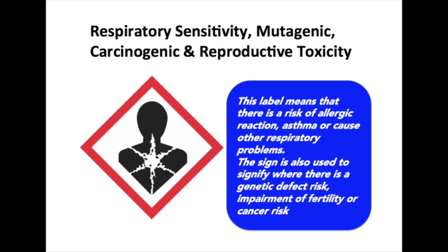This label means that there is a risk of allergic reaction or causing other respiratory problems. The sign is also used to signify whether there is a genetic defect risk, impairment of fertility, or even cancer risk.